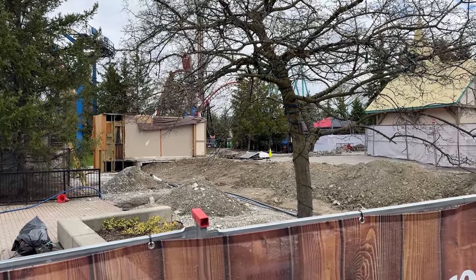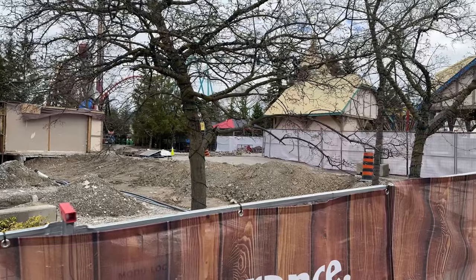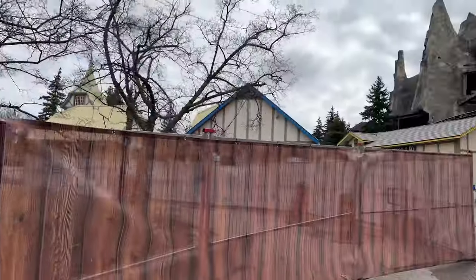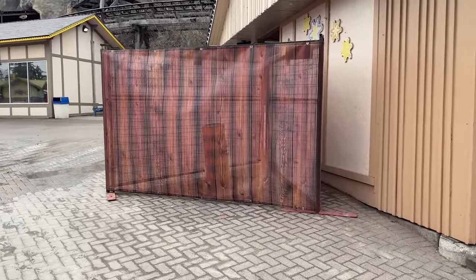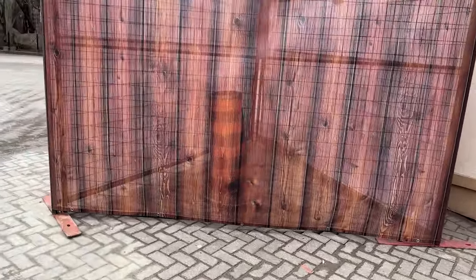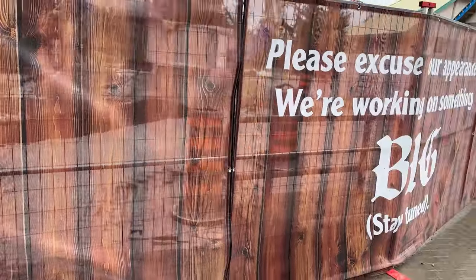Let's get into it. So much of my construction progress and updates over the last six to eight months covering this project has been mostly land prep — in fact, 99.9% of it has been land prep, all the way down to prepping where they're going to put footings, which is quite bizarre.